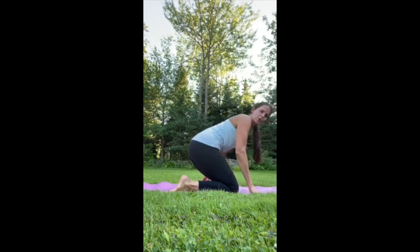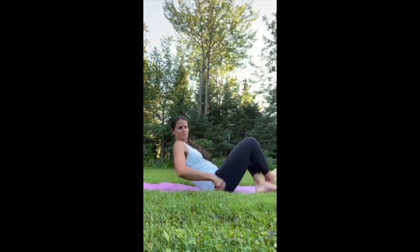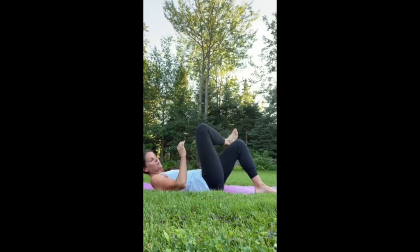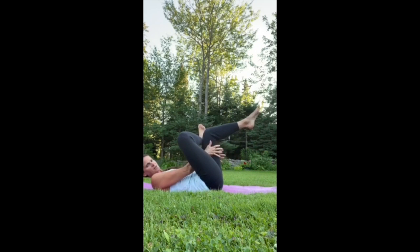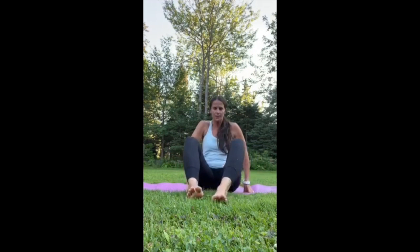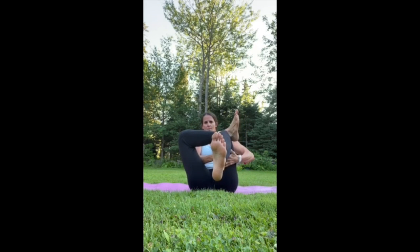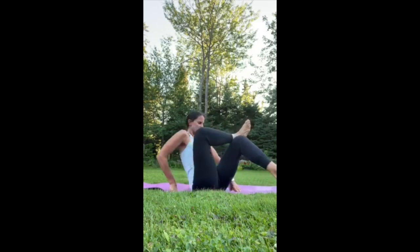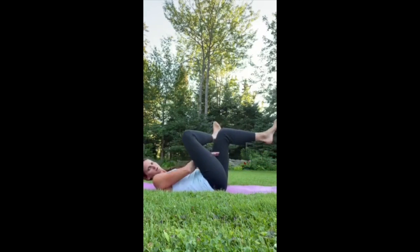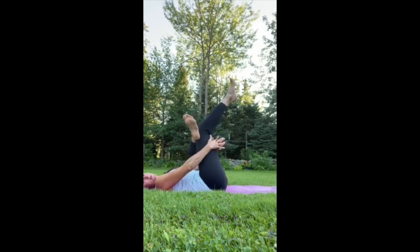The last one is for your outer hips and seat. Come all the way down onto your back and cross your right leg over the top of your left thigh. Lift your left leg up and hug your legs toward your chest — one hand weaves through the space between your legs and the other wraps around, then hug in toward your chest. This is called figure four because you look like the number four. Hold for 10 breaths.